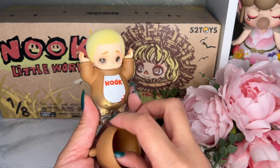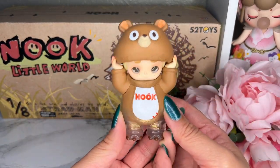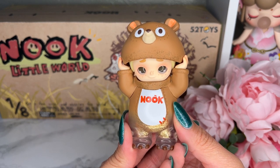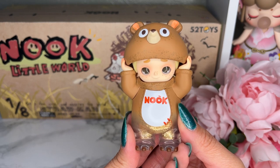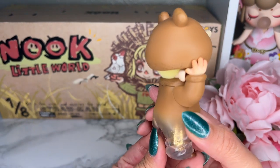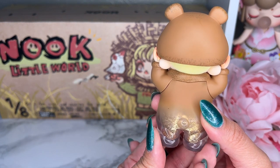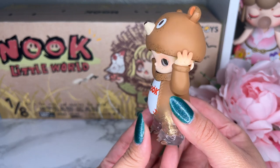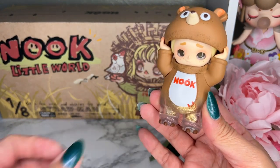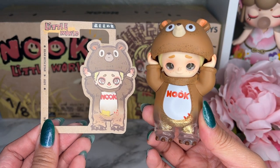The figure is just so stinking cute. The story says: 'The human world feels a bit dull, so Nook retreats into the bear coat seeking a sense of security. Introverted children often enjoy hiding themselves, yet they inadvertently emit a radiant glow.' I like that a lot. So this is our figure for Bearwood Star, and this is our card.